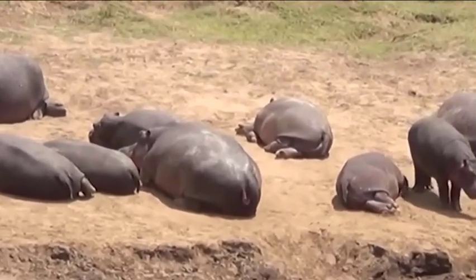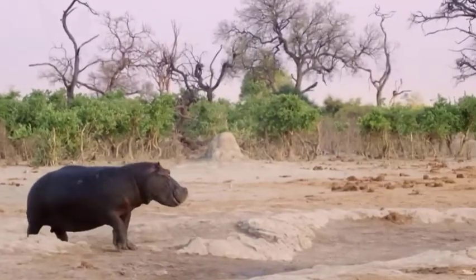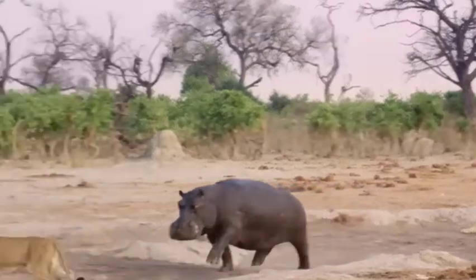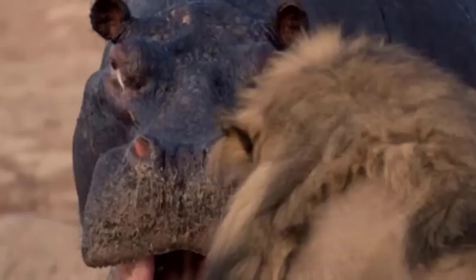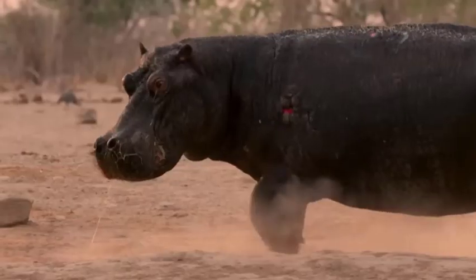Let sleeping hippos lie — that's the message here. If you must disturb one, you must keep your distance. That lion thought a resting hippo was pretty easy prey, or at least not much of a threat. But boy, was it wrong. The huge hippo quickly sensed the lion's probing and spun around, grabbing the lion's head in its mighty jaws — not a place to put your head. Hippos really do have giant teeth, and the jaws of a hippopotamus are so powerful that they can literally crush bones or even splinter a wooden boat in half.